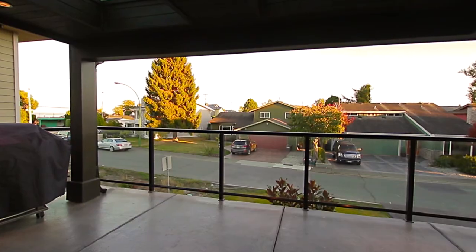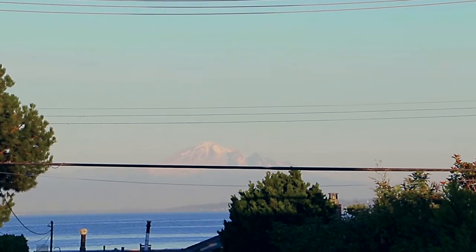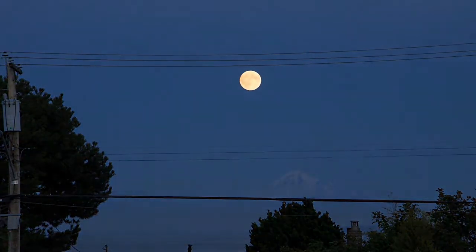Double sliding doors lead out to your covered front balcony, where you can sit long into the evening with a glass of wine and enjoy views of the water and the moon rising over Mount Baker.